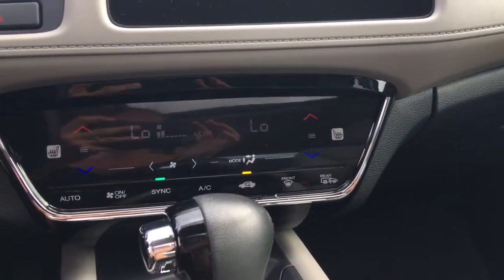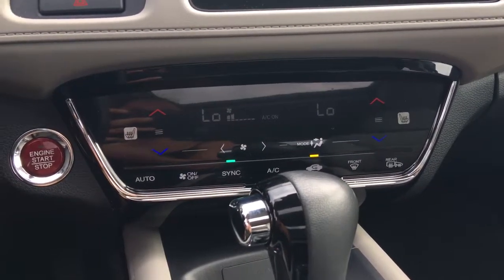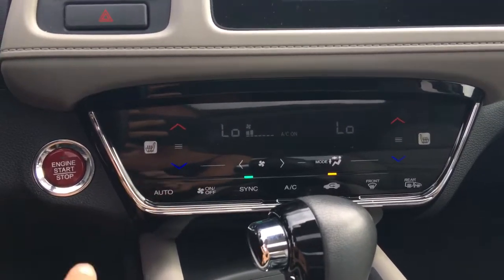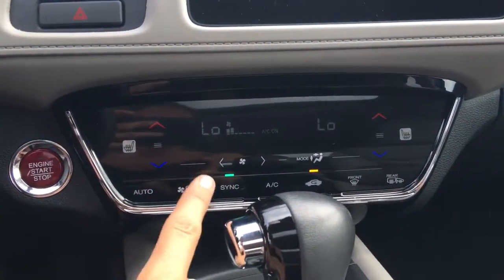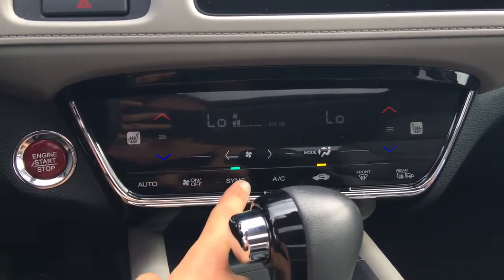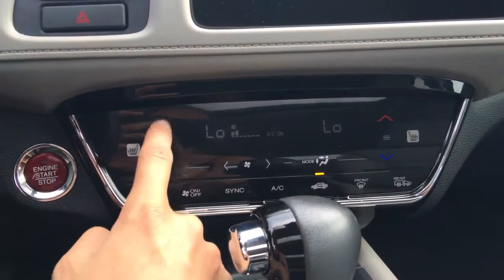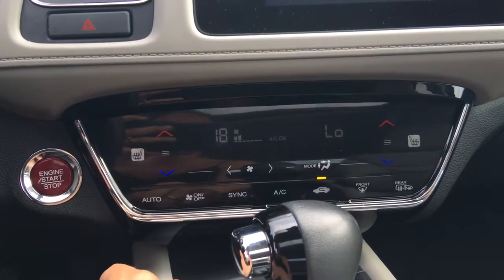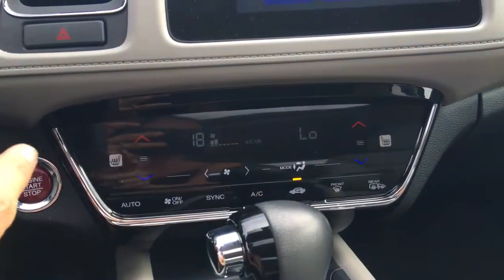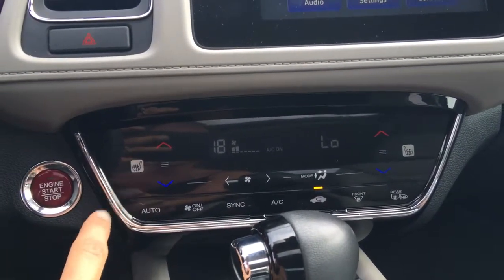Coming down, we've got the first-ever automated dual-touch climate control system — everything is touchscreen. If we turn it off the screen completely blacks out, and when we turn it back on we can keep it synced so driver and passenger stay at the same temperature, or take it off sync to increase or decrease independently. Fan speed is right here, airflow is right there, and the side gadgets are for your heated seats with two levels: high, low, and off.